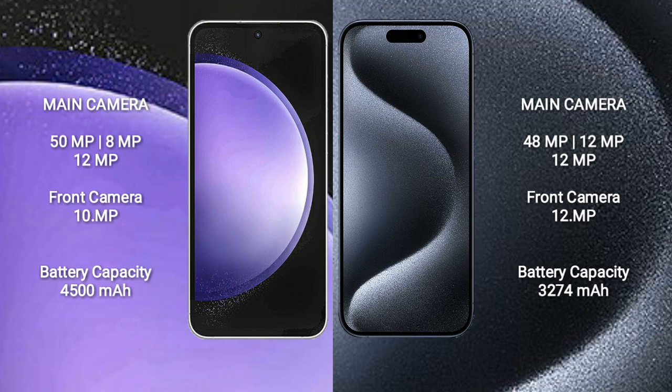Samsung Galaxy S23 Ultra features a triple camera setup: 15MP plus 8MP plus 12MP, and a 10MP front camera. iPhone 15 Pro features a triple camera setup: 48MP plus 12MP plus 12MP, and a 12MP front camera.